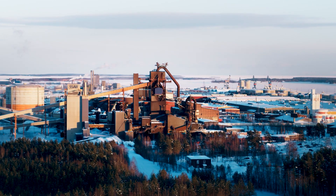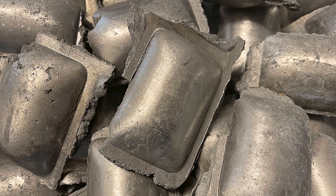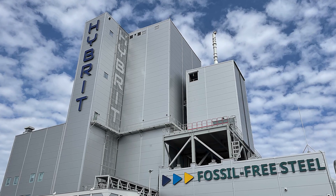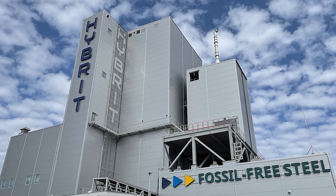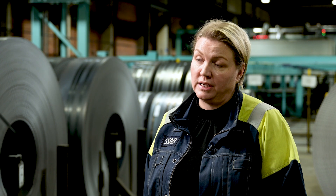SSAB is revolutionising the entire steel making process. Our goal is to deliver fossil free steel at a commercial scale during 2026. When we produce steel from iron ore today we need to use coking coal in our blast furnace, or natural gas in another process, to reduce the oxygen in the iron ore. With the hybrid technology we instead use hydrogen gas. The byproducts are actually water instead of carbon dioxide emissions.